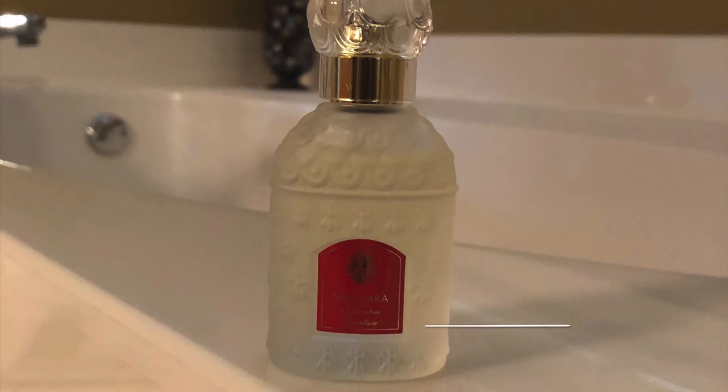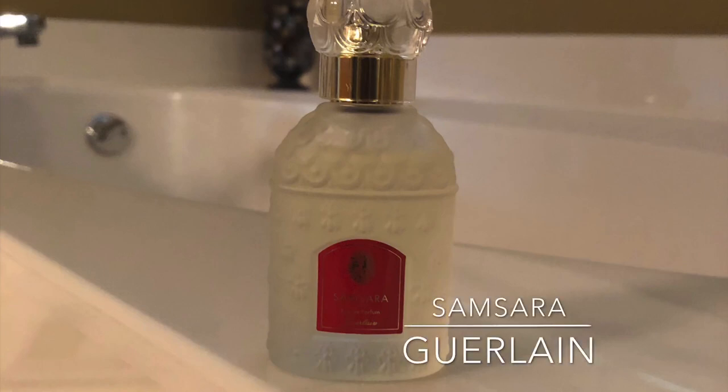The first one is Samsara by Guerlain. I have the whitish, frosty-looking bottle, which is the reformulation — the original bottle is a dark red color. This fragrance was released in 1989. I don't have the original formulation, but the version I have is very nice.